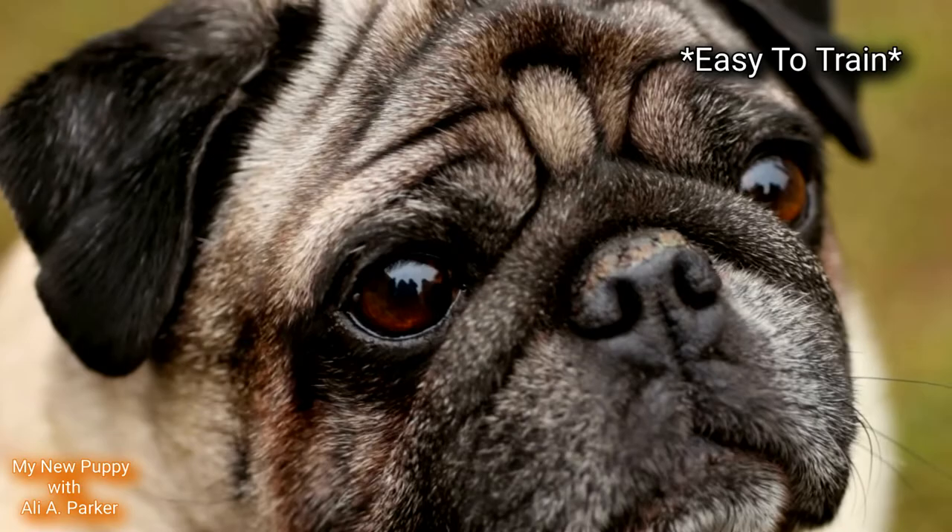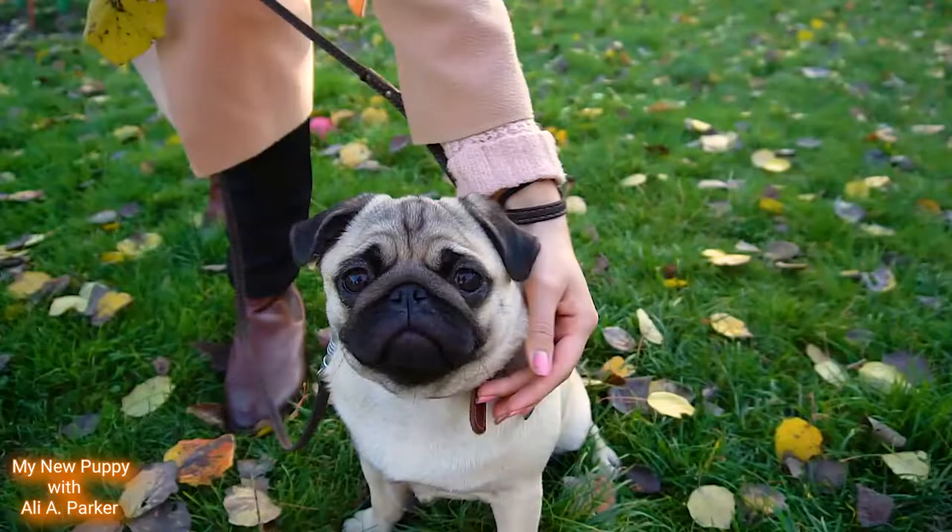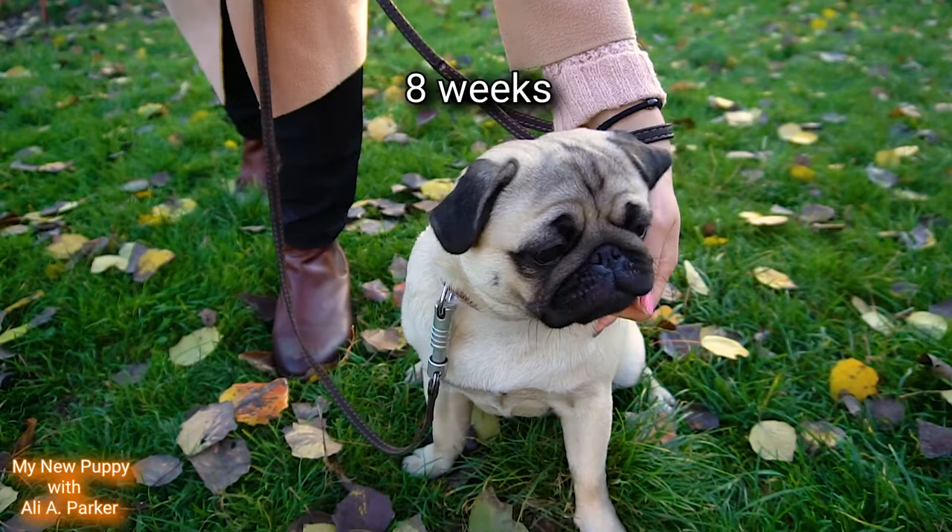And Pugs are pretty much easy to train. Now if you plan to get a puppy, make sure your pup is at least 8 weeks old to be sure they get all the nutrition from their mother's milk.